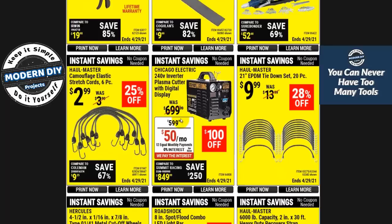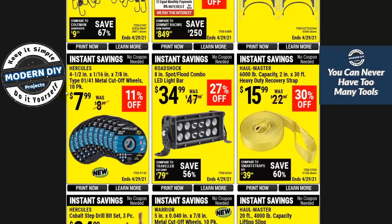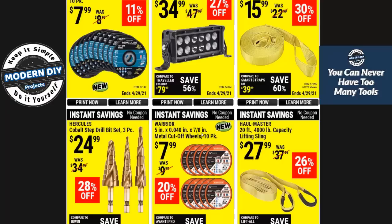Here you have some cheap bungees or EPDM tie-downs — 10 bucks for a 20-pack, 50 cents a piece, not too bad. Here you have a different welder at $599, $100 off — not bad. You guys that do welding, comment if you have any experience with this one. Here you have Hercules metal cutoff wheels, 10-pack for $7.99 — 79 cents each, not too bad. The Hercules ones are supposed to be a little bit better than the Warrior brand. Still cheaper than Home Depot. The Warrior 5-inch ones are also $7.99 for a 10-pack — same story, cheaper than Home Depot.